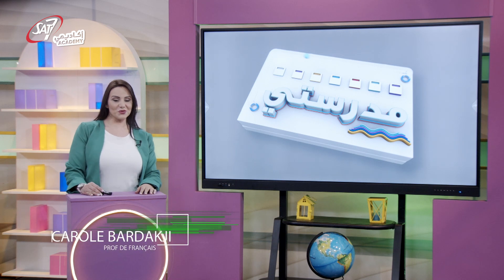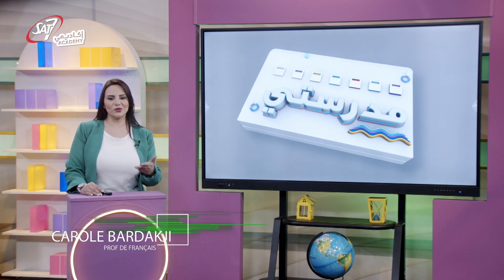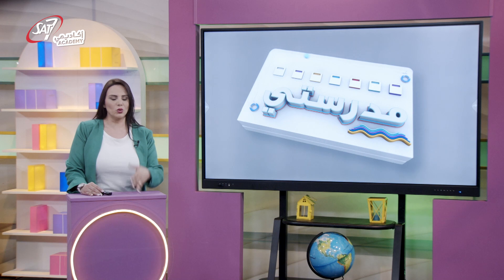Bonjour mes amis, comment allez-vous aujourd'hui ? Est-ce que vous connaissez le nom des chaussures que vous portez ou que vous voyez souvent ? Découvrons-le ensemble.